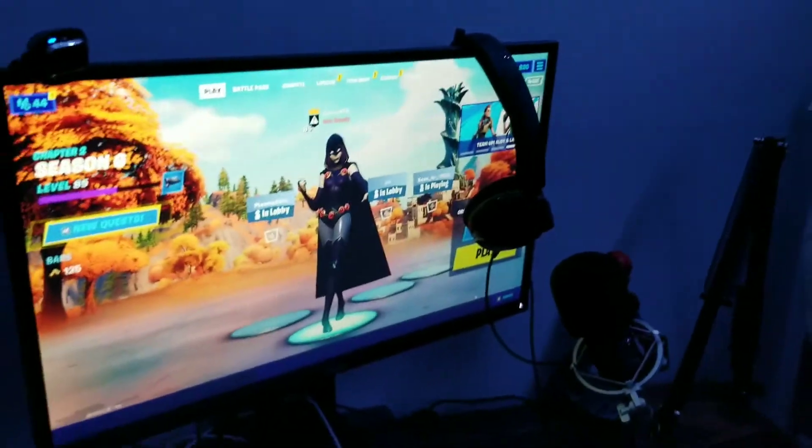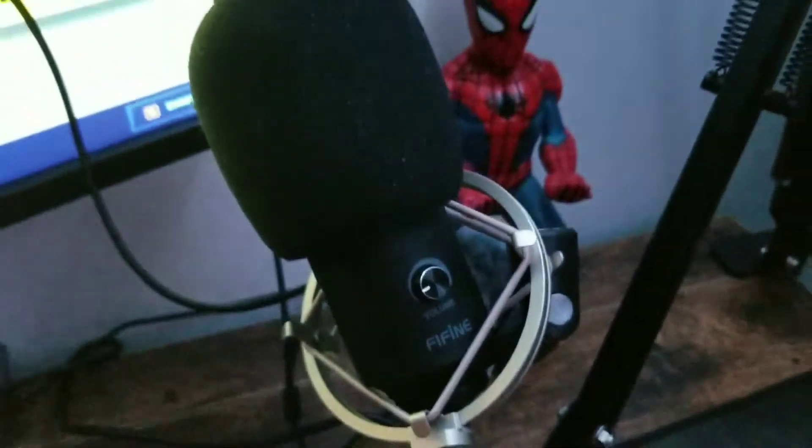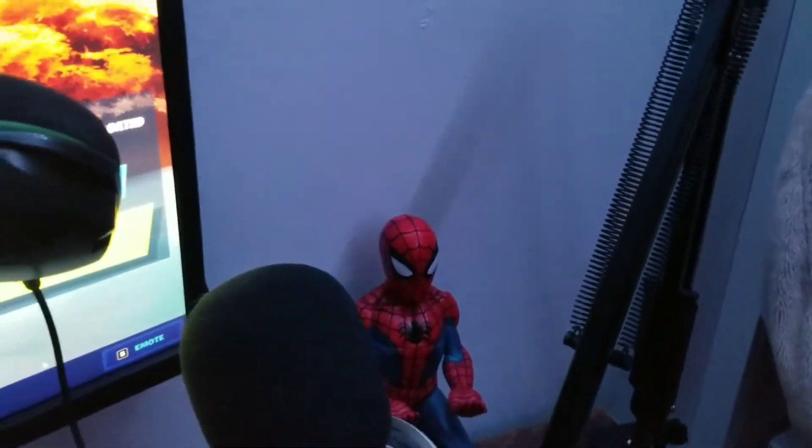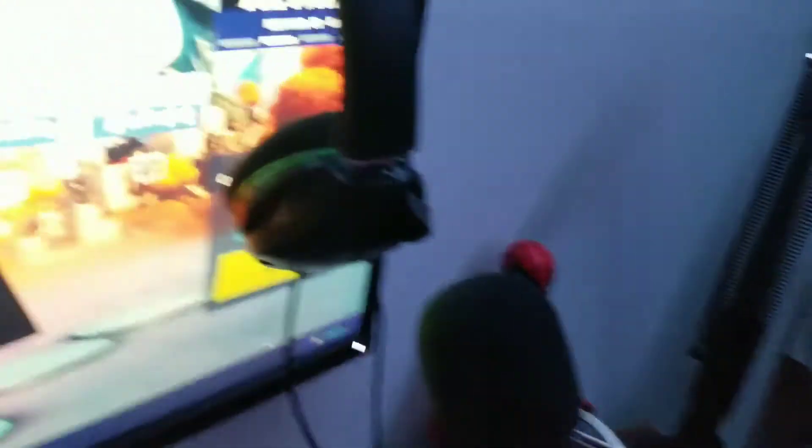Then we got the Dell monitor. And we got my camera and all that good stuff for OBS — my intro, I just recorded. And then we got the FIFINE microphone, volume and all that good stuff, and my Spider-Man phone holder in case I want to watch my streams on my phone and make sure everything's running good and smooth.